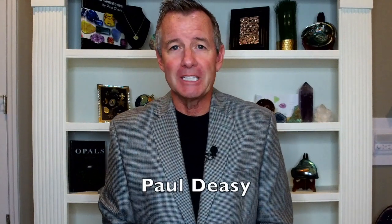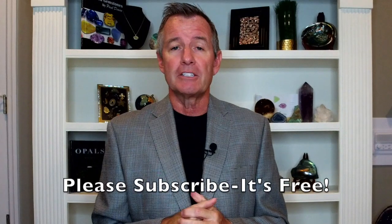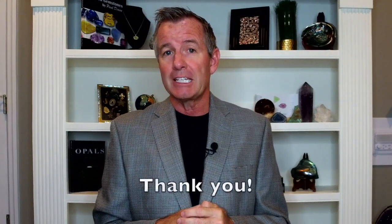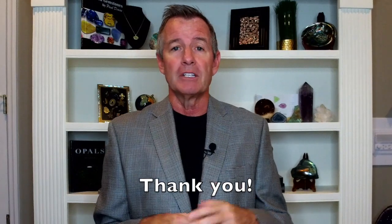Hello everybody, welcome back into the Colored Gemstone Academy. I am your host Paul DC, and this is my YouTube channel, Paul DC Gemstones. If you like what you see on this channel and you'd like to subscribe, it really helps me out a lot, moving me up the charts. At the time of this taping we were almost up to 500 subscribers, so thank each and every one of you for doing that. If you want to comment, like, or share, I'd love to hear from you.